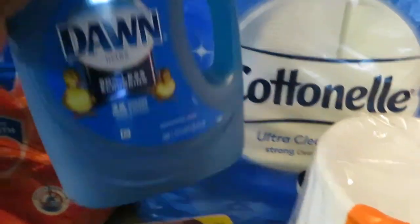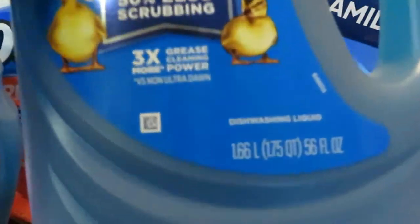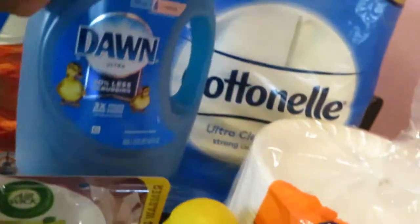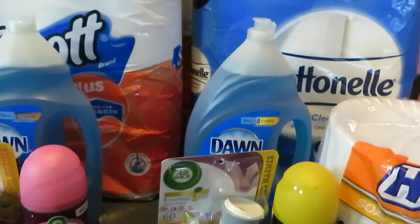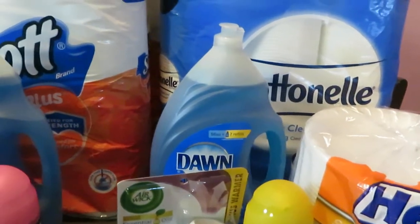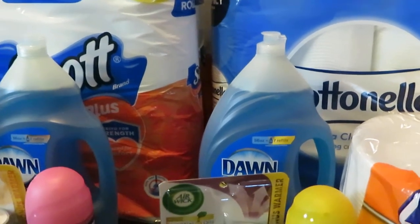And the Dawn — no one's really talking about this, but I did this deal. This is the Dawn, the 56 fluid ounce — the really big one at my store. That was priced at $6, and we have $1 digital off. So I did need more dish detergent. We have that $1 digital making it $5 for that big bottle. Definitely worth it for that big, huge Dawn.